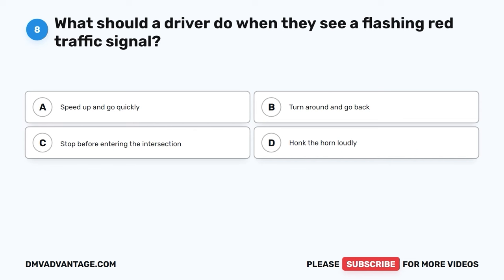Question 8. What should a driver do when they see a flashing red traffic signal? A. Speed up and go quickly. B. Turn around and go back. C. Stop before entering the intersection. D. Honk the horn loudly.